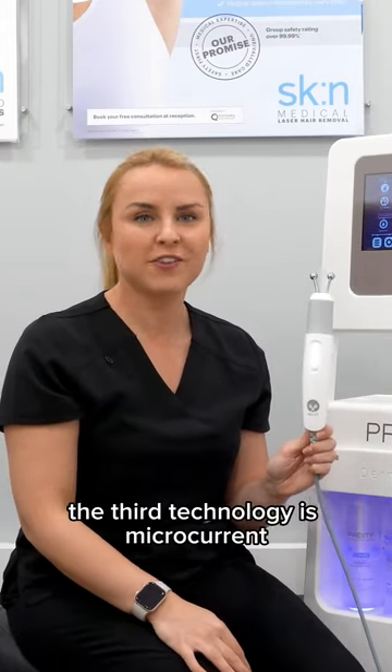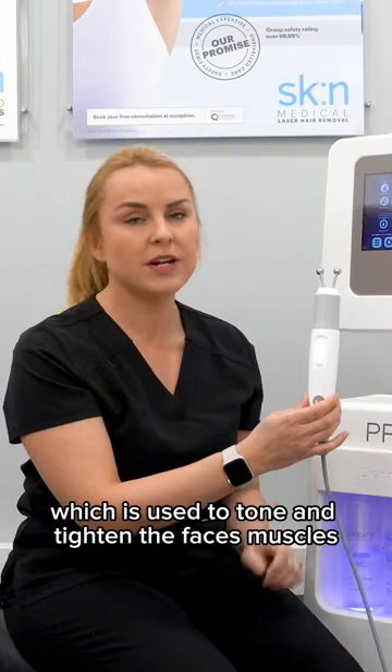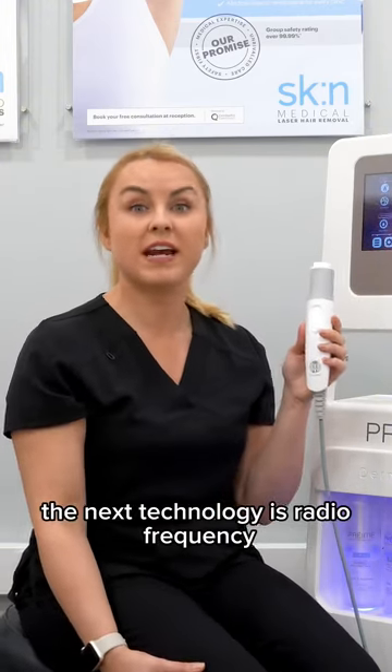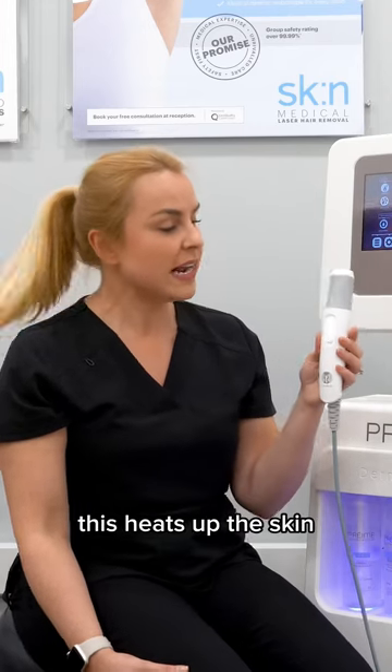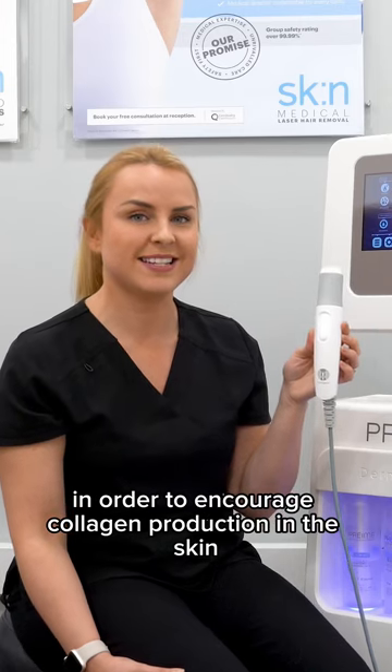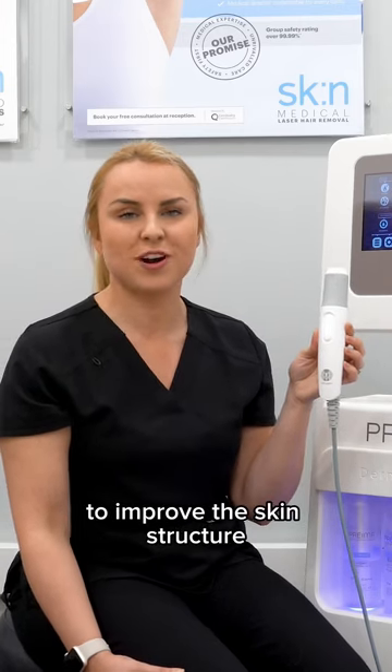The third technology is Micro Current, which is used to tone and tighten the facial muscles. The next technology is Radio Frequency. This heats up the skin in order to encourage collagen production and improve the skin structure.